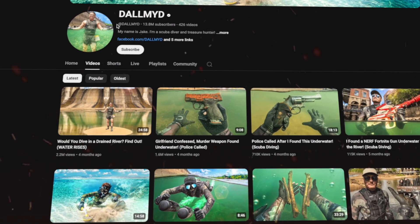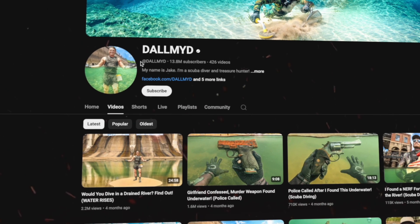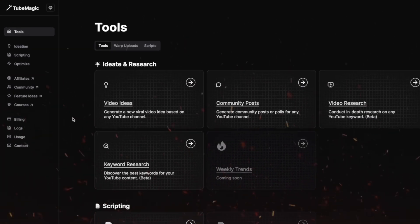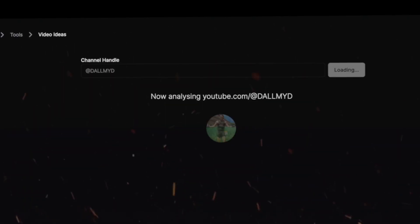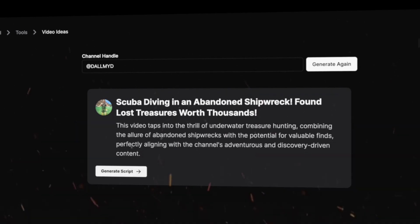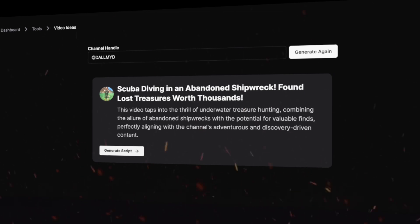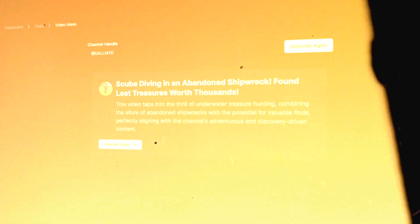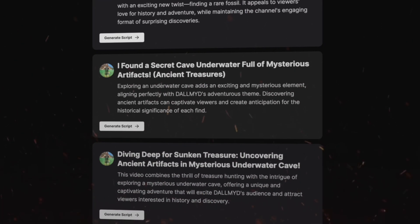When you find a popular channel on YouTube that consistently gets many views within your niche, just copy the username and go back to 2Magic. Using their video ideas tool, insert the channel name, hit generate, and 2Magic's AI will create unlimited unique video ideas potentially modeled after that channel. You could easily generate a list of 10 to 15 video ideas from a winning channel in minutes — compared to sitting around for a day or two coming up with ideas you're not even sure will go viral.